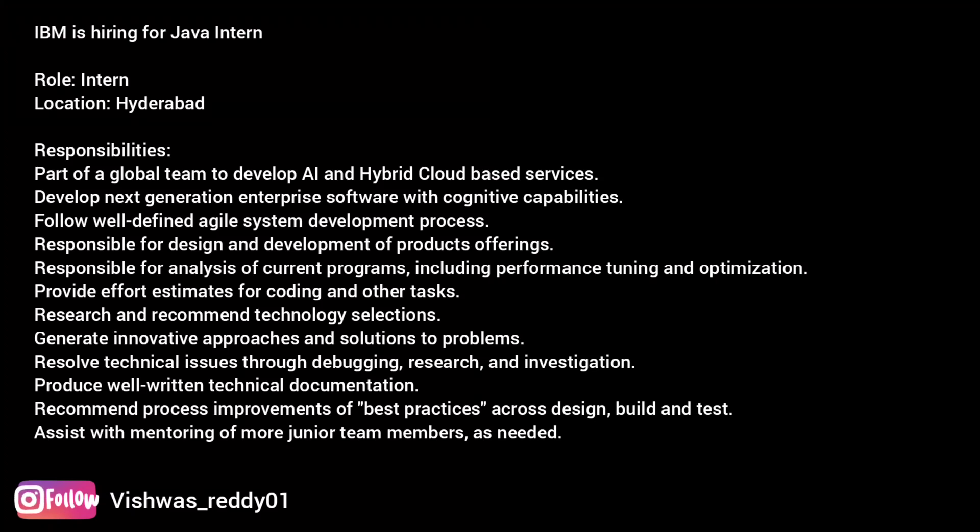Assist with mentoring of more junior team members as needed. This job requires 0 to 1 year of experience. Location: Hyderabad. Required technical and professional expertise: strong experience in Java and web-based applications. Practical experience building web applications using Java or J2EE technologies including Hibernate, Spring, and JSON preferred. Experience in Python, AngularJS, React, and NodeJS is a plus. Experience in developing web services such as RESTful; exposure to development of microservices is a big plus. Strong SQL skills in Oracle or SQL Server. Dedication to quality of code including through unit testing.